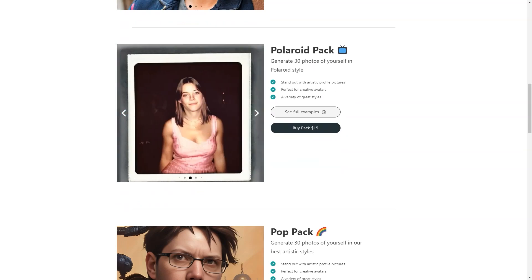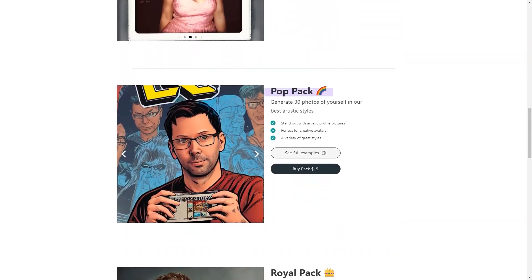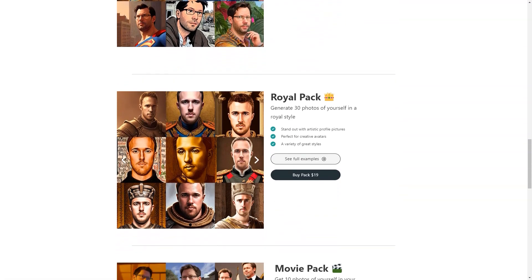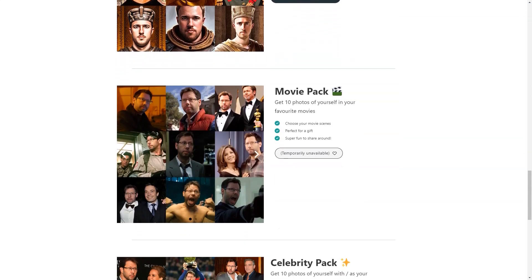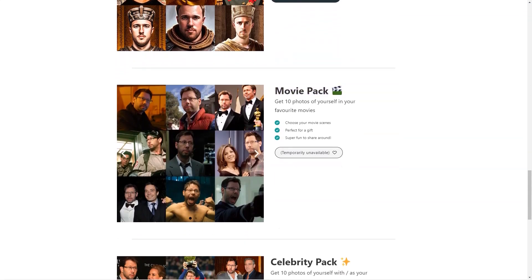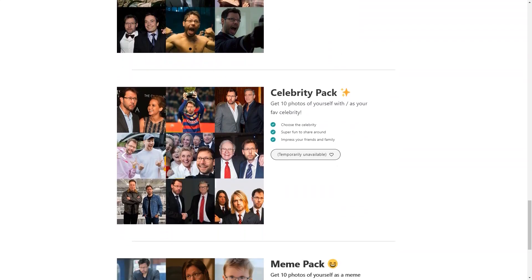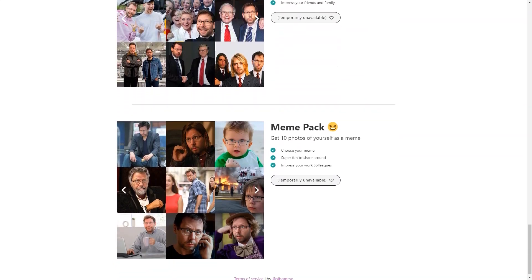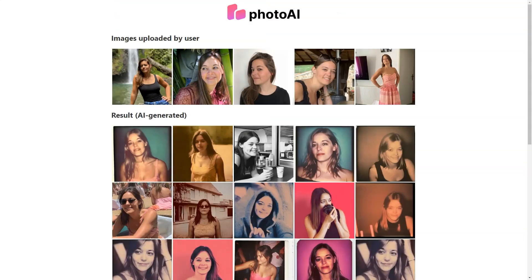The process is speedy and efficient — you can expect to receive your new images within 24 hours of submitting your order, which is much faster than scheduling a photo shoot. With Photo AI, you can choose from a wide range of styles including Professional, Polaroid, Pope, Royal, Movies, Celebrity, and Man packages. There's something for everyone whether you want a classic professional look, a fun Polaroid style, or a pop culture-inspired image.